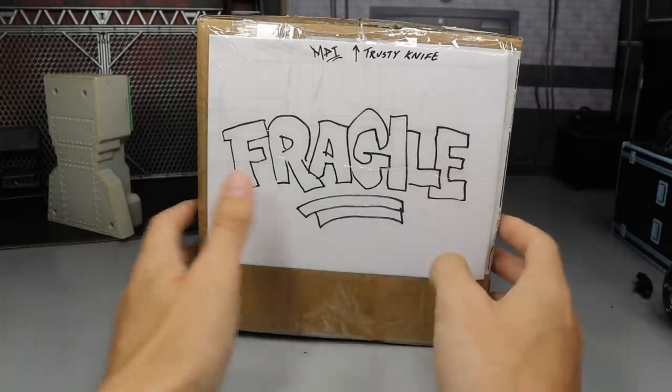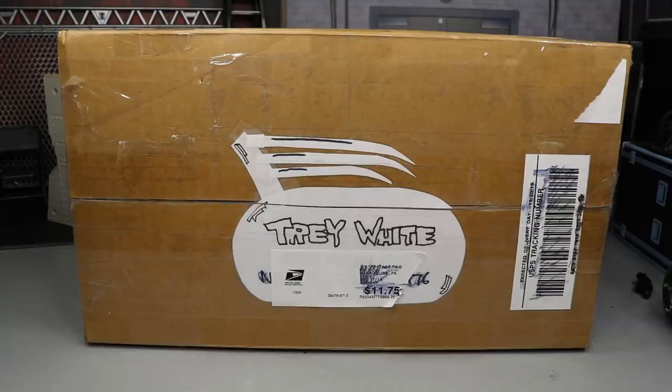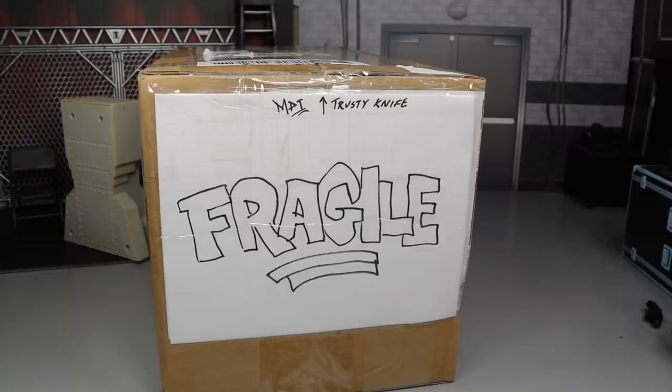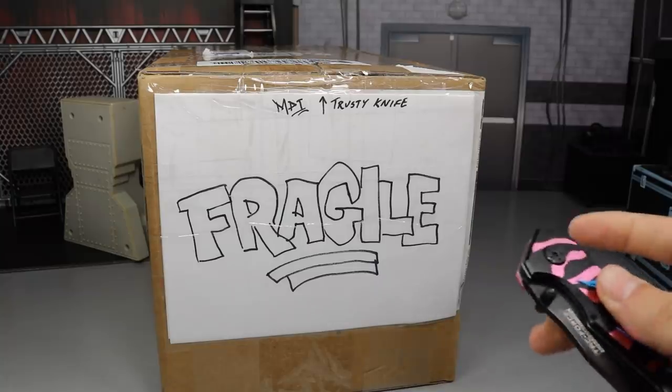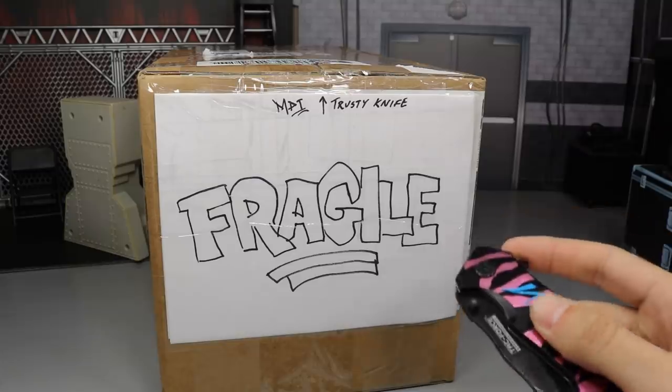On this side he also has MDT Trusty Knife and Fragile again. This is the only package we have, but it is a massive one. Rod put a ton of stuff in here so it's going to be kind of insane unboxing it. I don't know what's in here — he said he just loaded it up, like a Christmas care package. Can't wait to see what Rod sent us. Since the Trusty Knife is making his return and turning one years old, we're going to celebrate by cutting open this box.